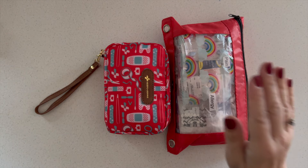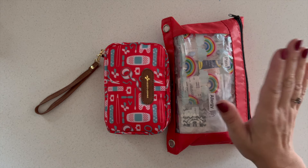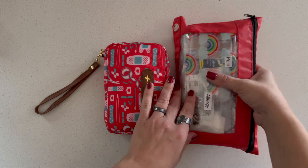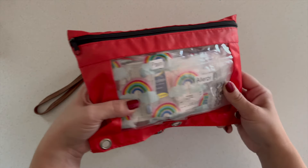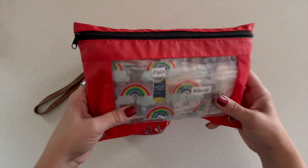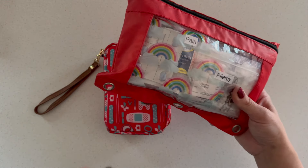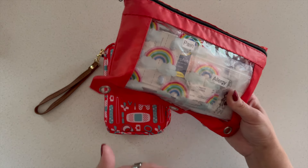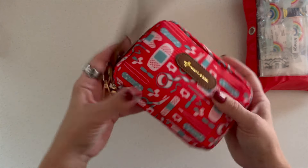The next thing you're going to want to bring is over-the-counter medications. Obviously bring your prescription medications, but also bring a stash of different OTC medications and first aid supplies. If you want to see everything I have packed in my little Dollar Tree pencil case for a cruise, I have a video linked below. Bring small amounts of whatever you might need, because if you buy ibuprofen on the ship it's going to cost you a ton.